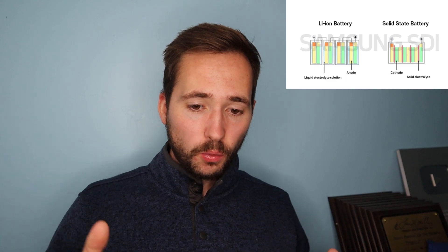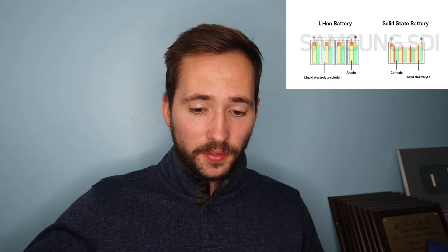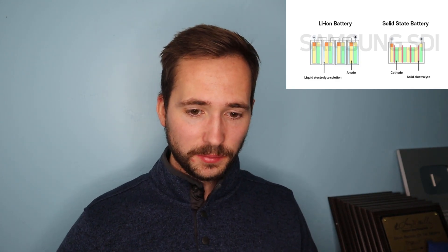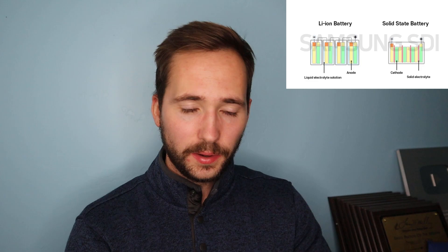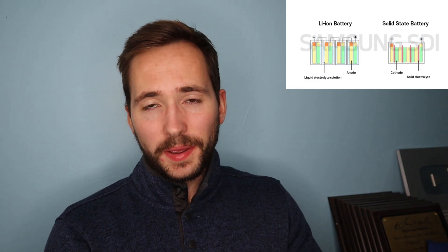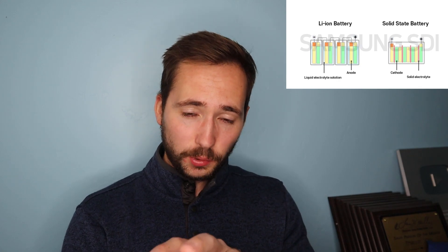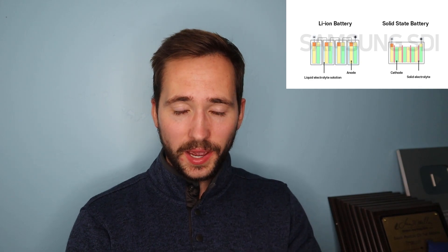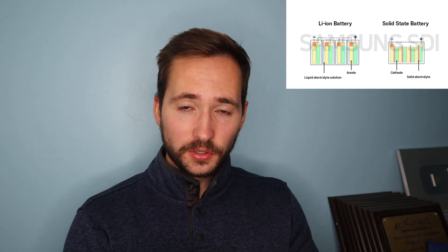With fully electric cars, full depletion and full recharging takes quite some time. On the low side you have 100 miles of range, and on the high side 300, 400, or 500 miles for some EVs, so it takes quite some time to fully deplete and recharge the battery. That gives them a longer lifespan. Going back to solid state batteries, the reliability with them is not nearly as good as with lithium-ion batteries, and that's a concern.